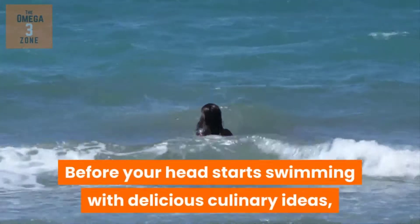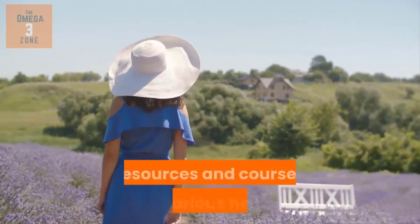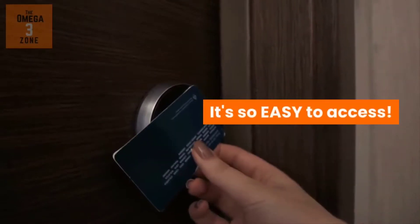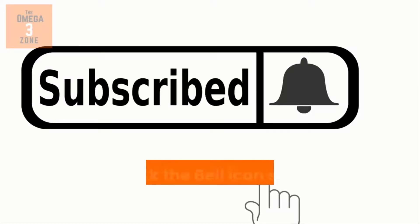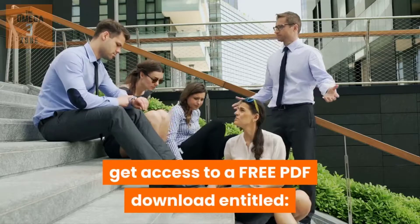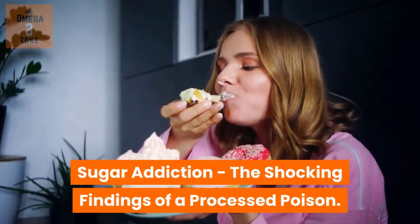Before your head starts swimming with delicious culinary ideas, would you like to get an ongoing collection of news, reports, resources and courses on various health and wellness issues linked with Omega-3? It's so easy to access — just take a quick moment to subscribe and click the bell icon so you will never miss out again. Plus, watch this video to the very end to get access to a free PDF download entitled Sugar Addiction! The Shocking Findings of a Processed Poison.